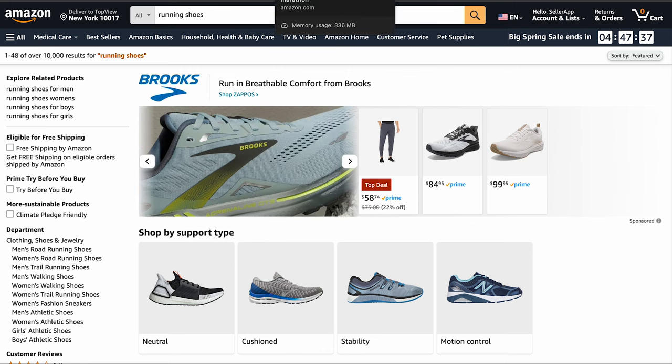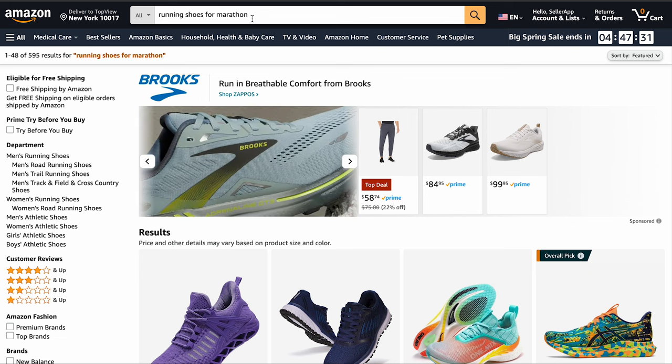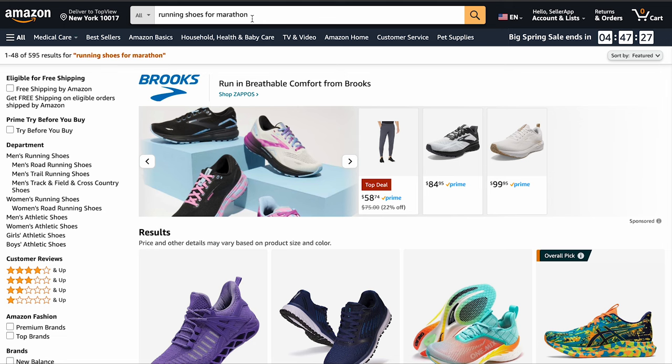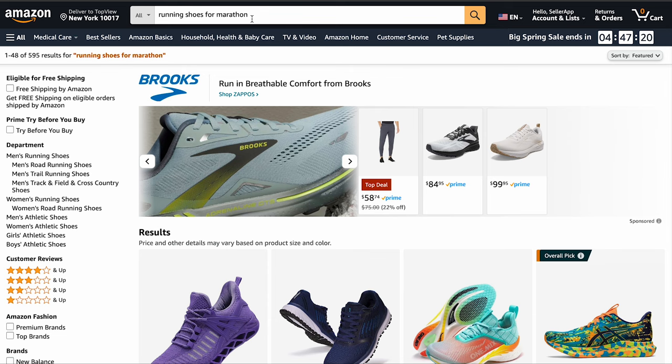Now imagine you are a customer searching for running shoes. If you type in 'best running shoes for marathon,' you would want to see ads tailored to that exact search. That's where exact matches come in handy — they ensure your ad appears when someone types in those precise keywords, increasing the chances of a click. Broad keywords might seem cheaper upfront, but they often attract irrelevant clicks, wasting your budget.